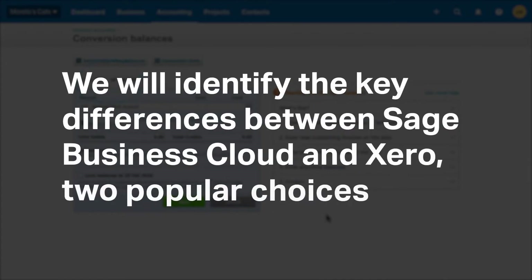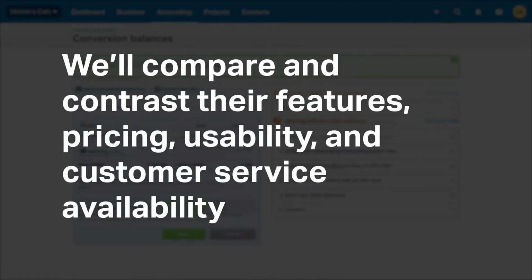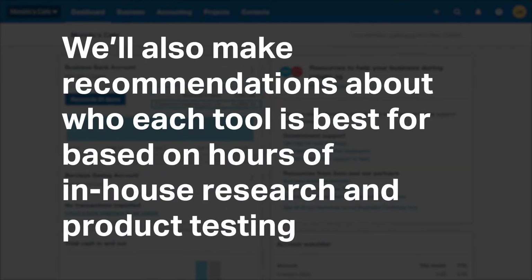In this video, we will analyze the key differences between Sage Business Cloud and Xero, two popular choices. We will compare and contrast their features, pricing, usability, and customer service availability. We will also make recommendations about who each tool is best for based on hours of in-house research and product testing.